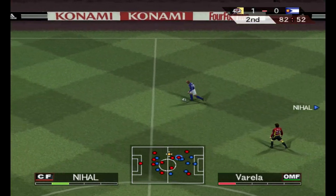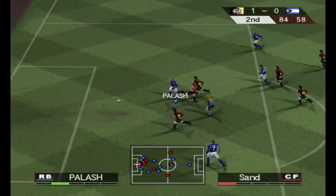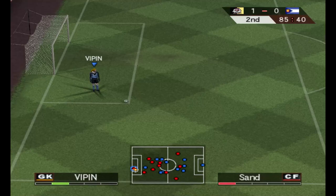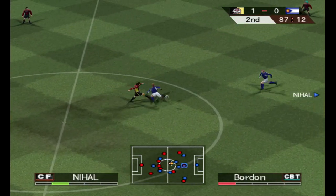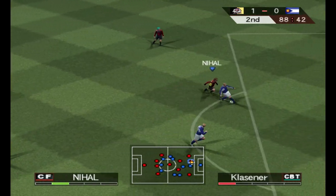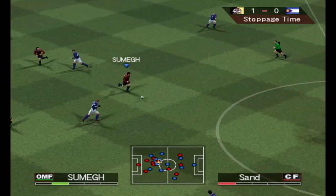Hits it long. A long ball forward — here comes the shot. The keeper spreads it out well. The ball's out, goal kick. Moves the ball towards the left flank. A long pass to the right. We're entering into stoppage time.